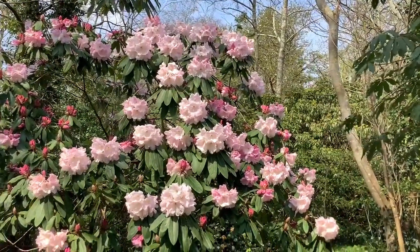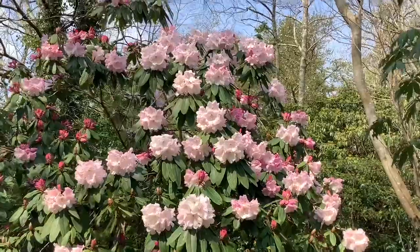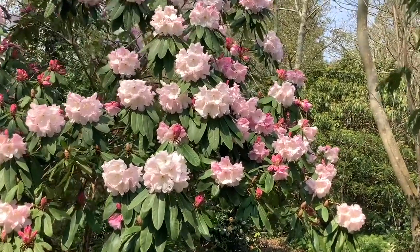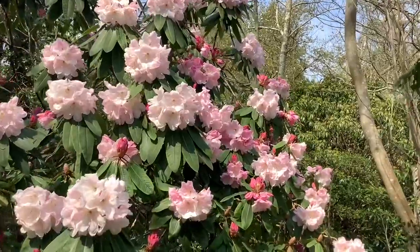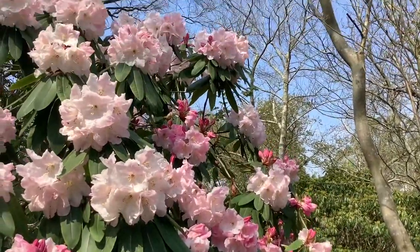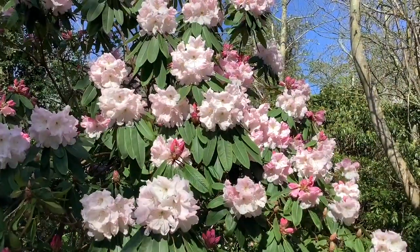The most wonderful hybrid rhododendron I think ever invented. And there's a story behind it, which I shall tell you. Well, the story is this.